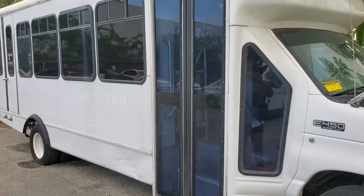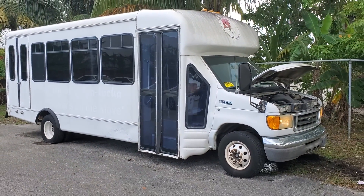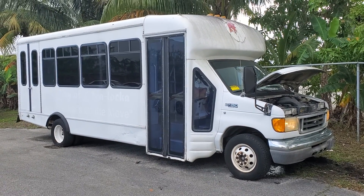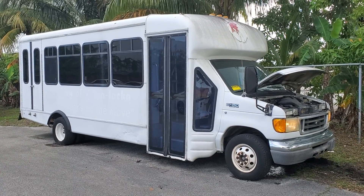Good luck, and remember you'll need to tow it out of here because that front caliper is locking up and no mechanical work on site is allowed. Make sure you find somebody qualified to tow this out of here. Thank you.